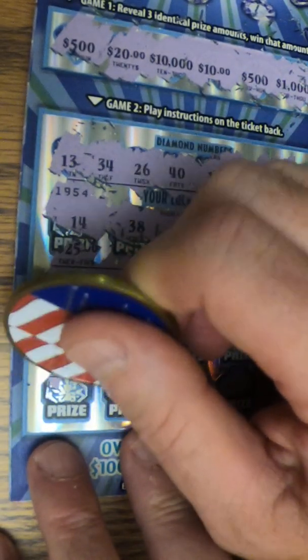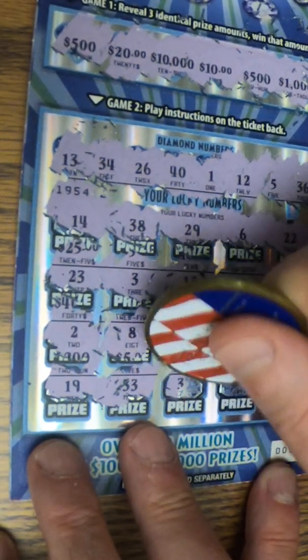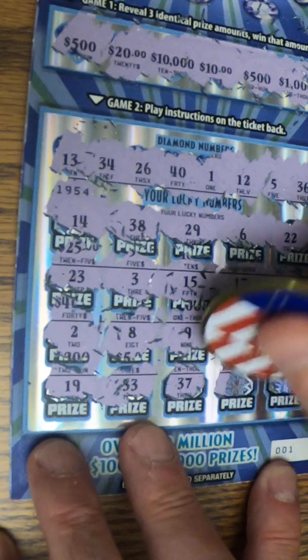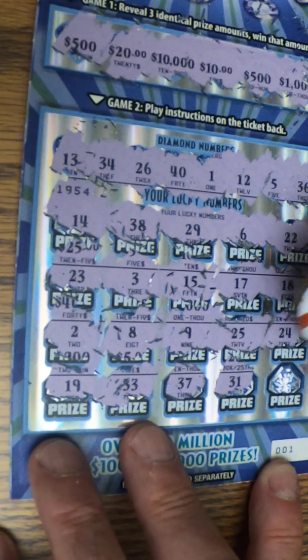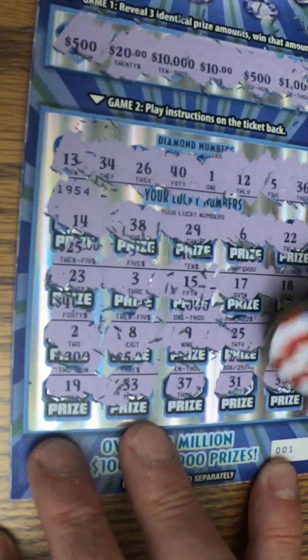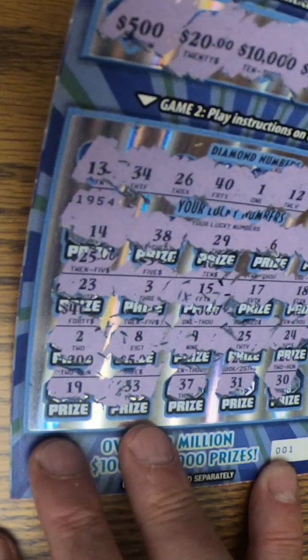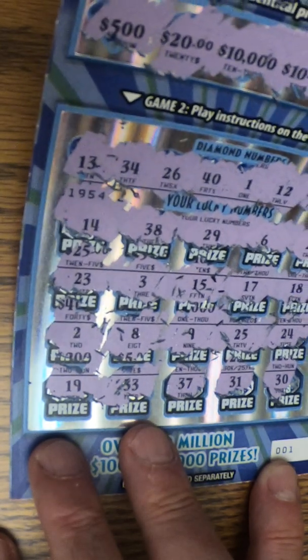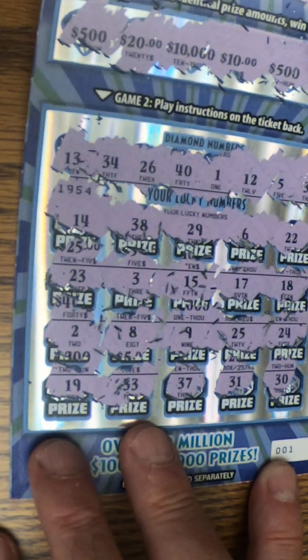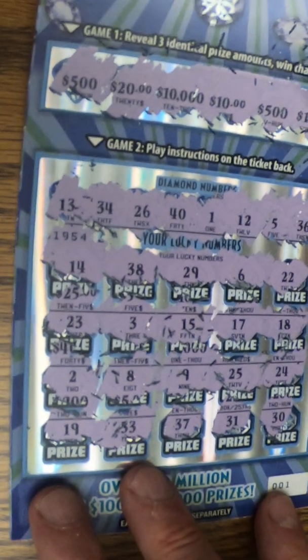Last chance, last row. Come on. 19, 33, 37, 31, and drum roll — the last one is a 30. Nada. Not a thing. That hurts even worse that it's a $20 ticket, but I guess you can't win if you don't play them. Let me make sure I didn't miss anything. Unfortunately, this is not a winner.